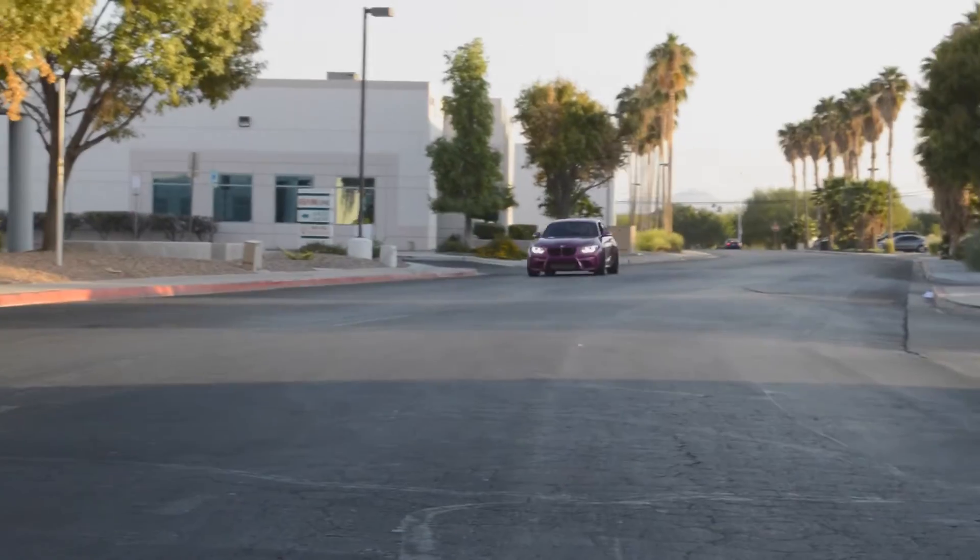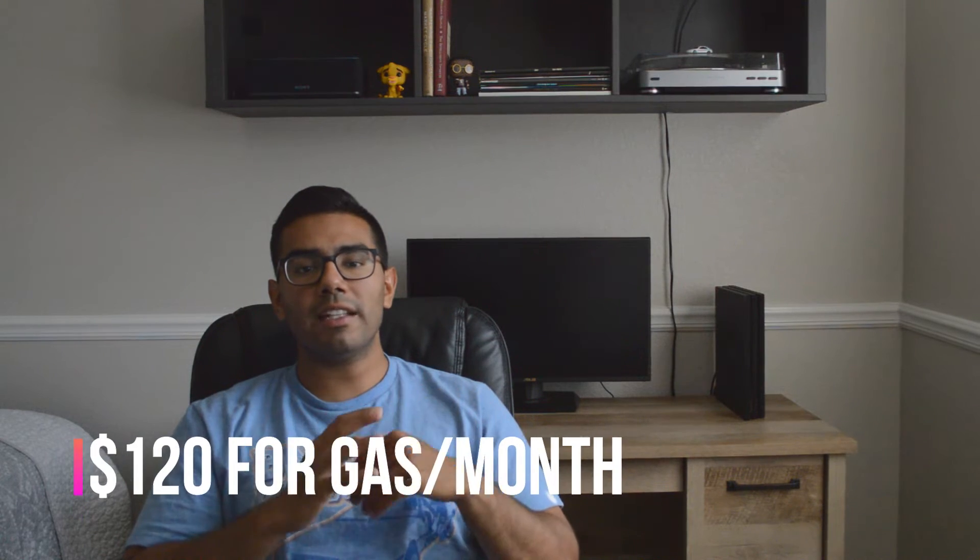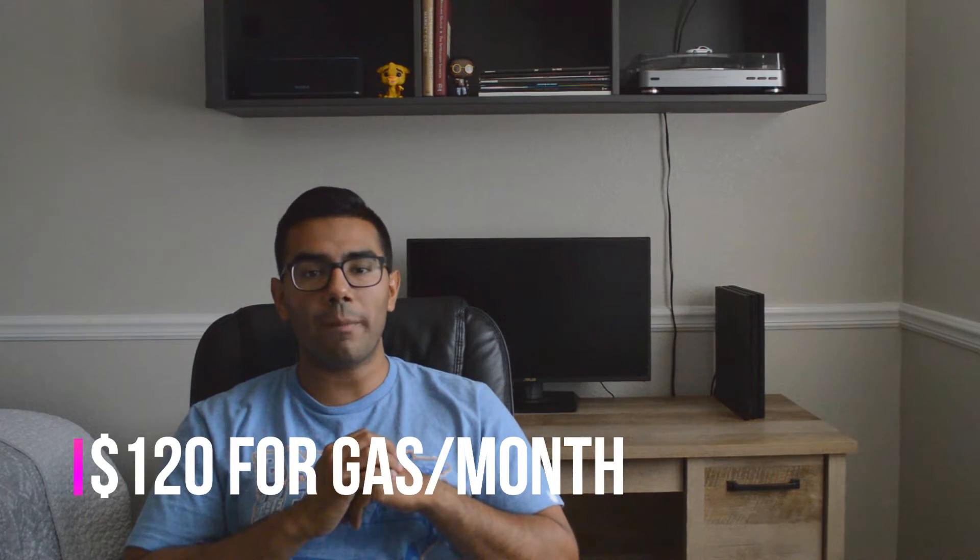For gas, it can be dependent on where you live — every state has different insurance rates too. If I drive normal, it only takes me about $30 to fill up my gas tank and that will last me for a week, so in the end it's only $120 more a month in gas.